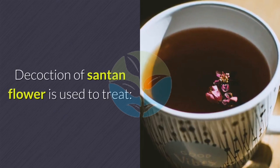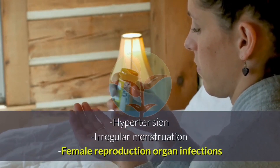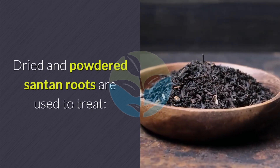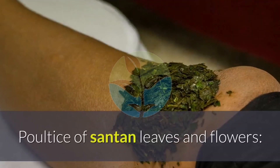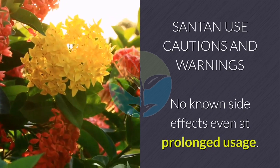Decoction of santan flower is used to treat hypertension, irregular menstruation, and female reproductive organ infections. Dried and powdered santan roots are used to treat dysentery, diarrhea, sores, and ulcers. A poultice of santan leaves and flowers is used for sprains, eczema, and boils.